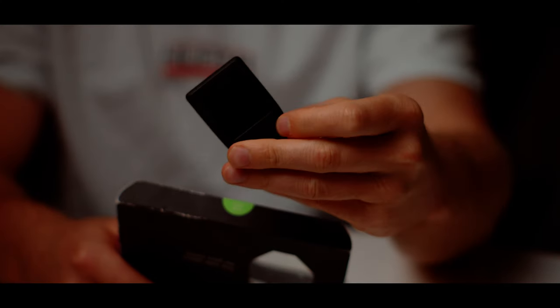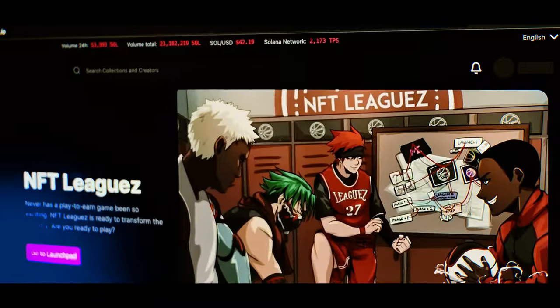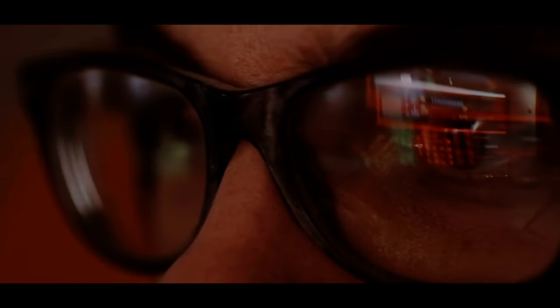A software wallet like Exodus isn't as secure as a cold storage option like the Trezor Model T, because Exodus still technically has a connection to the internet. If you download malware like a keylogger, someone may gain access to your wallet by retrieving your password and drain your wallet. So this moves us onto a hardware wallet.